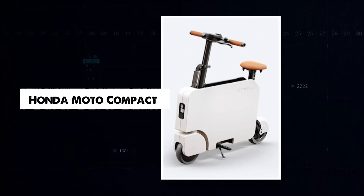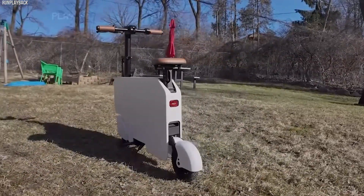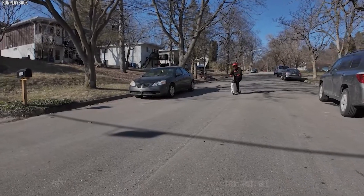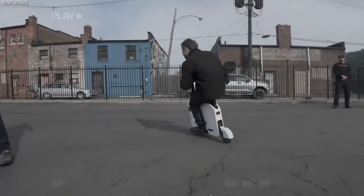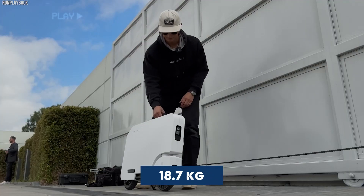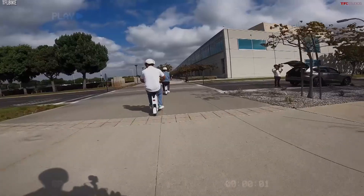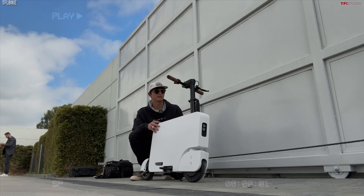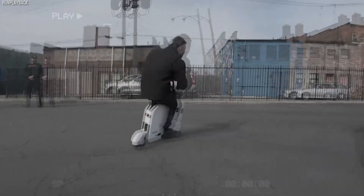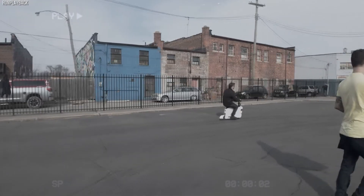Honda's new Moto Compact is a modern version of its classic scooter, designed for short city trips. It goes up to 24 km/h and can travel 19 km on a full charge. Weighing just 18.7 kilos, it's easy to carry. It takes 3.5 hours to charge fully. With a simple button, you can change speed modes, starting at 16 km/h. At $1,000, it's perfect for quick, fun rides around town.